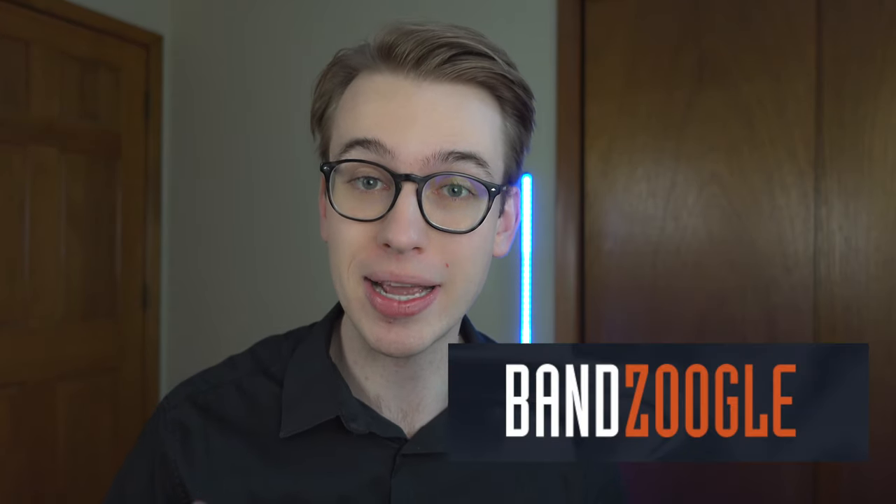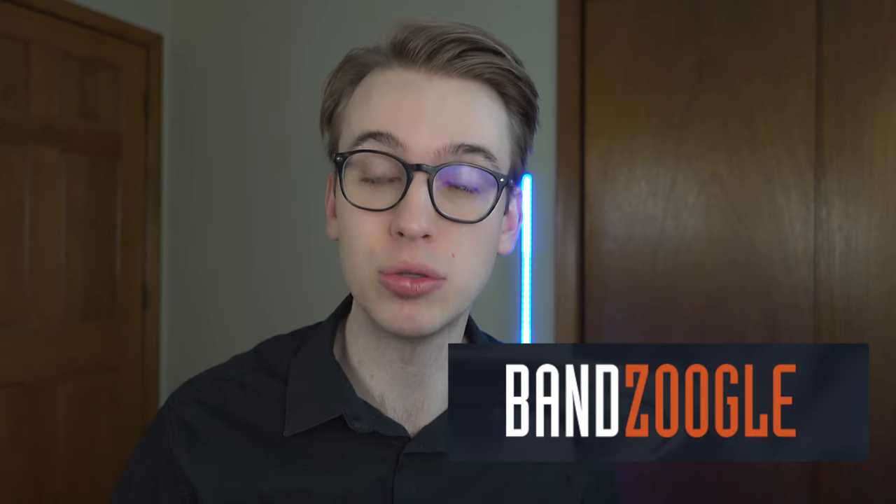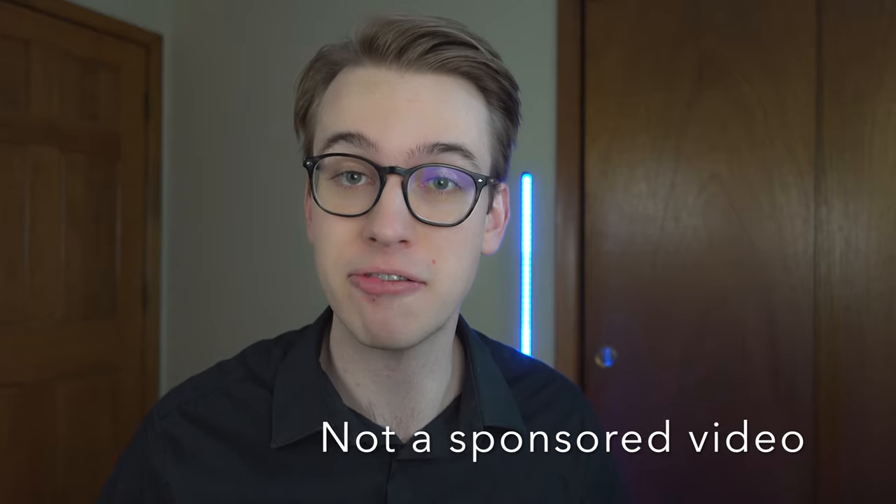If you're not familiar with Banzoogle, it's a website creation platform built and designed for musicians. It's one of my favorite tools as a musician for blogs, for music creation, for selling music, and for mailing lists. We're going to talk about some of my favorite features on Banzoogle today.